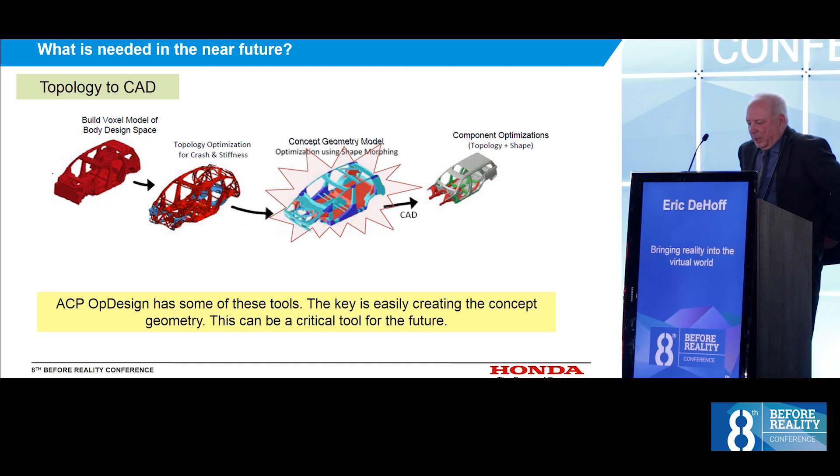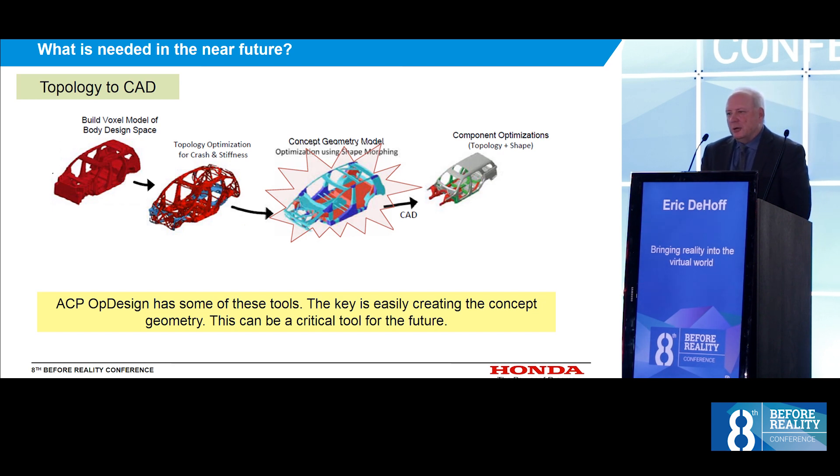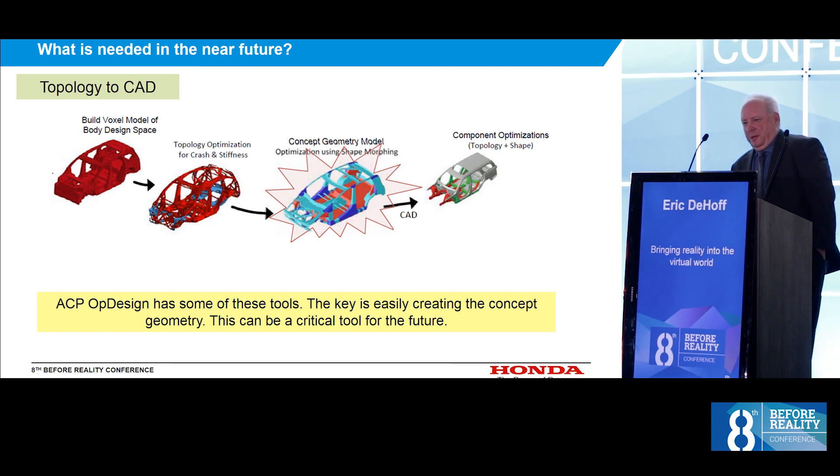Another big push we'll have is in topology optimization. Beta CAE has developed some tools in ANSA OptiDesign, which is a great start. The thing we have to consider is that topology optimization may end up in designers' hands, not CAE people's hands. So we have to be careful and make sure we work on the same terminology and tools that both designers and CAE people understand.